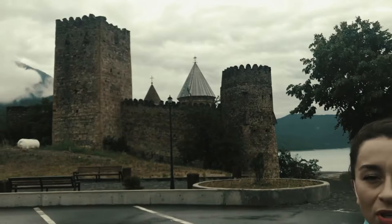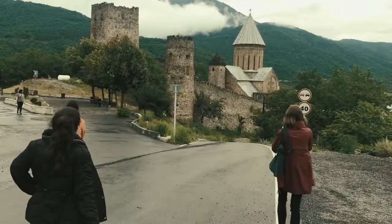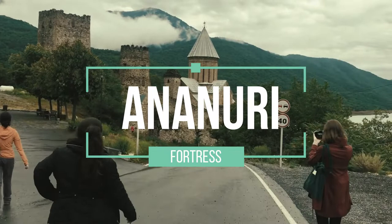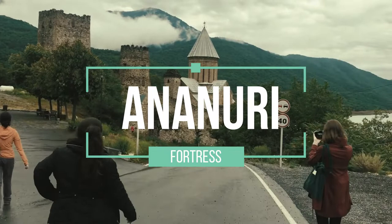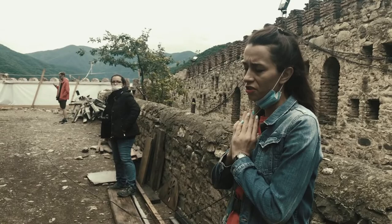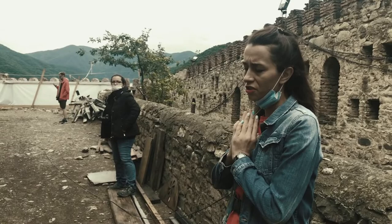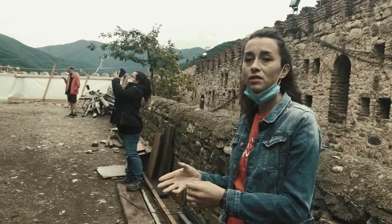We are near the Ananuri Fortress — a really impressive, beautiful 16th to 18th century architectural complex. Even though the castle was closed for renovations, Ania called our attention to the carvings on the wall: lions representing the power of those who lived there, and grape trees representing wine — the blood of Christ. It was a tradition that in these fortresses, where people had to live, flee, and fight, they were also building churches.